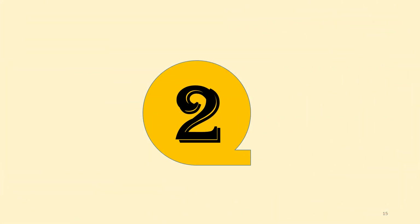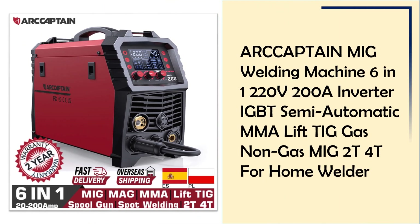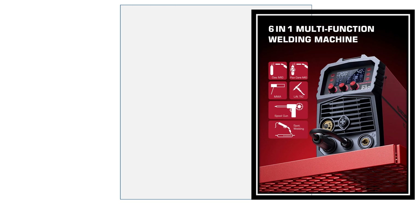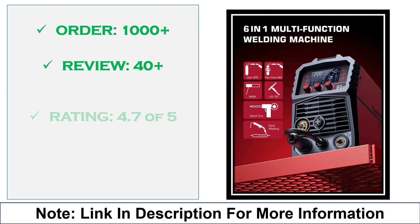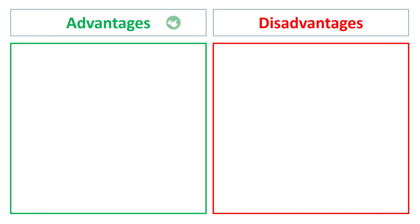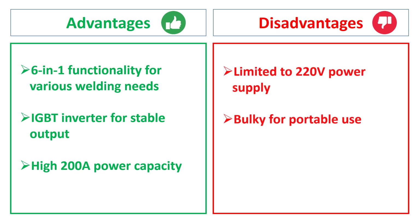At number 2: the Our Captain 6-in-1 MIG Welder. This 6-in-1 welding machine offers MIG, MMA, LIFT-TIG, gas, and non-gas welding options. With 200A output, IGBT inverter technology, and 2T/4T modes, it's a powerful, versatile tool for home and workshop use. Advantages: 6-in-1 functionality for various welding needs, IGBT inverter for stable output, high 200A power capacity. Disadvantages: limited to 220V power supply, bulky for portable use.